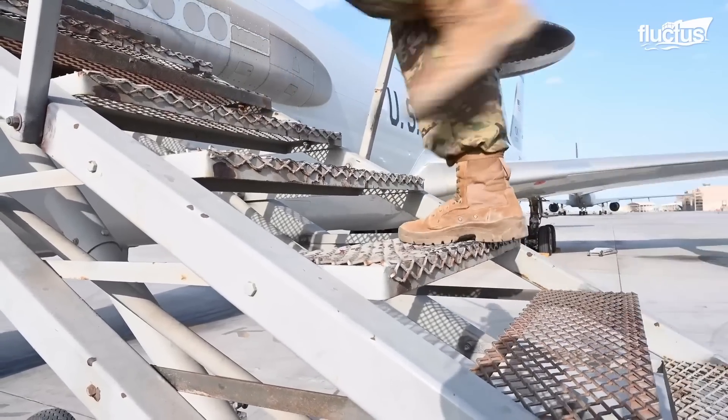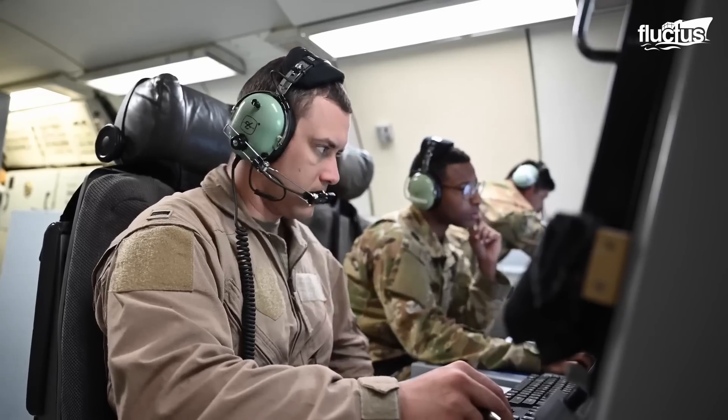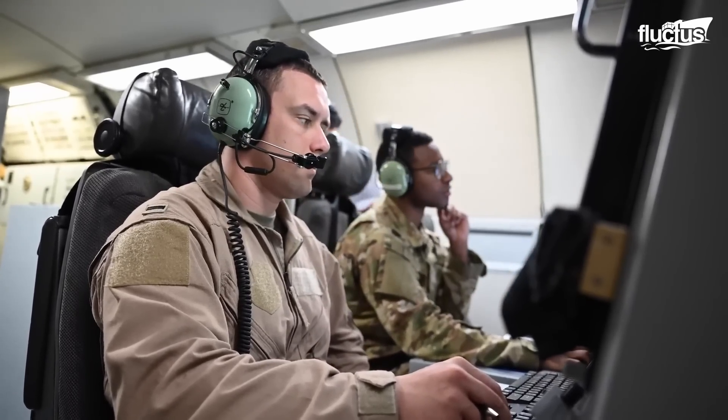These sorts of live aircraft drills provide invaluable learning opportunities to everyone involved and simply cannot be replicated in a simulator.